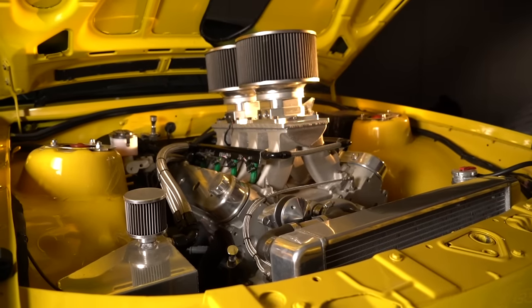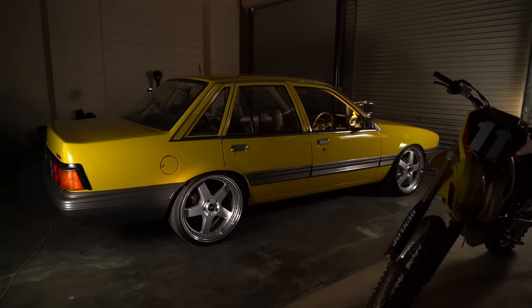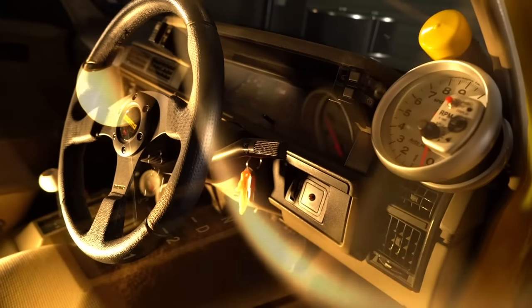It runs a tunnel ram injection setup so it kind of looks carby — it really has the look of that era, like something out of the 80s, but with late model reliability, which is quite good. You just get in, turn the key, and it starts every time.